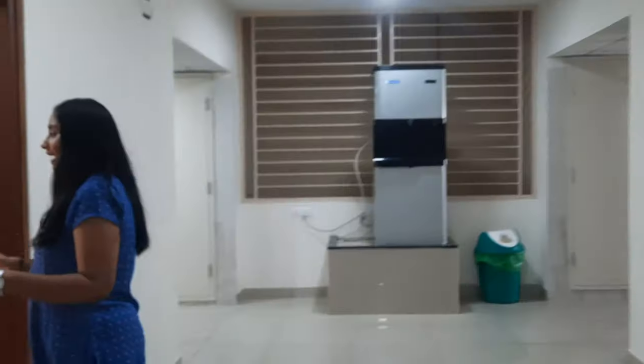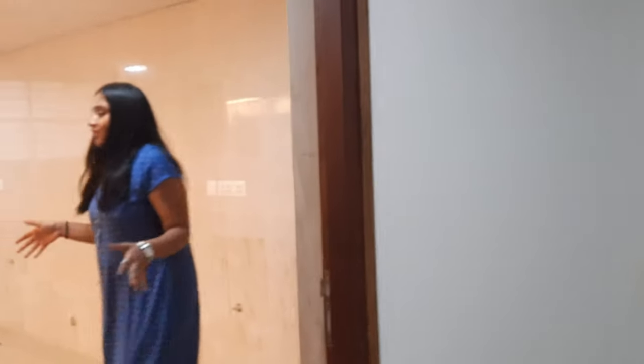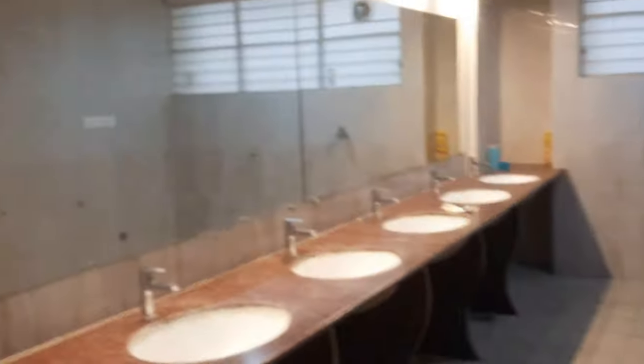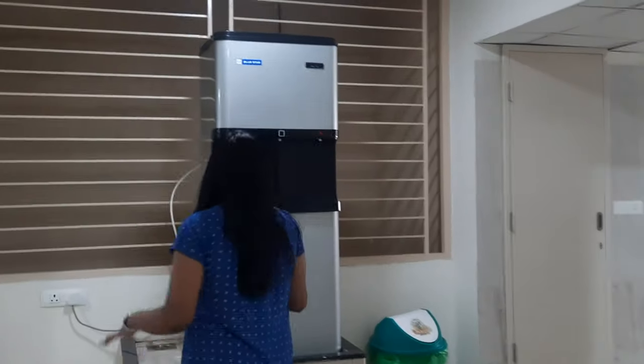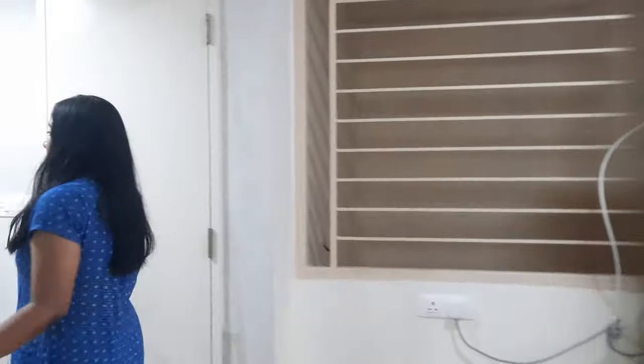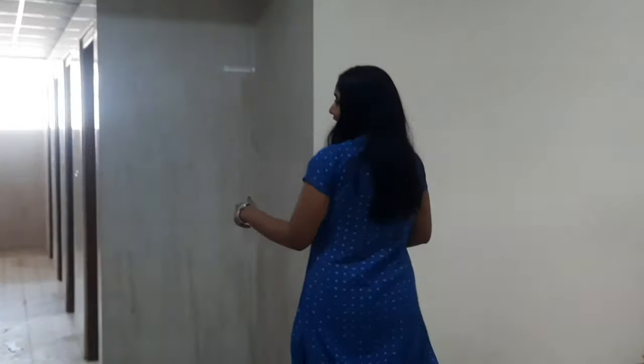Coming to the washroom area — here is the wash area, and right opposite to it we have an area to dry all our clothes. On this side we have an aqua guard with cold, normal, and hot water options. On the other side we have the washrooms and the bathroom areas.